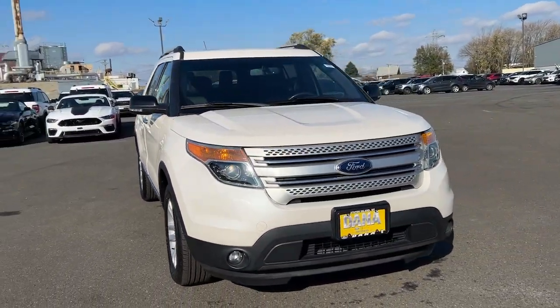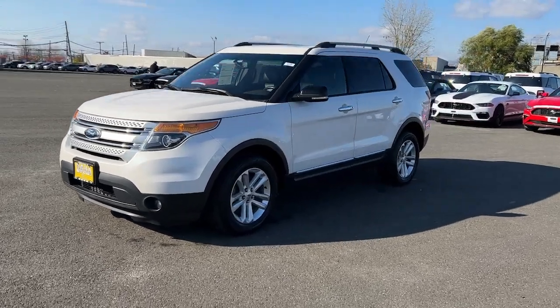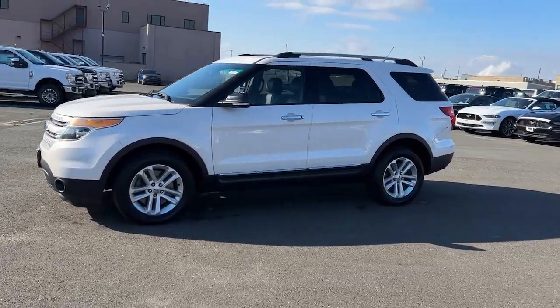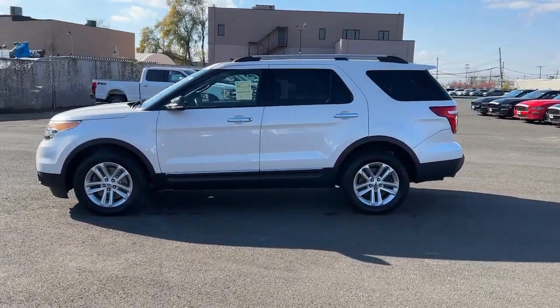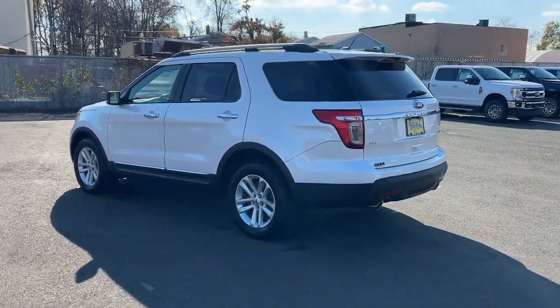You're gonna love the 2015 Ford Explorer. With less than 70,000 miles on the odometer, this vehicle provides excellent value. Handsome and rugged, this Explorer delivers solid mid-size SUV versatility.